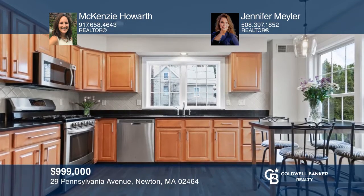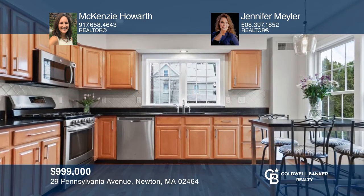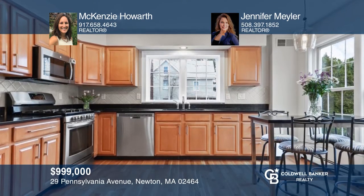This beautifully maintained four-bedroom, three-and-a-half bath townhome features a spacious living room, backyard, and patio. Act now and make this home yours by calling Mackenzie Howarth and Jennifer Myler.